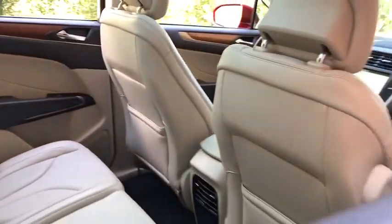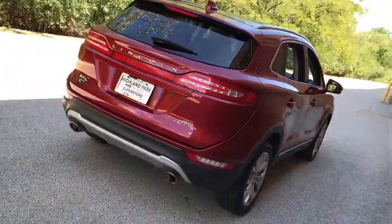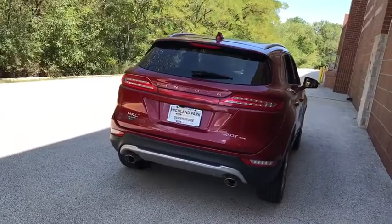Leather-wrapped steering wheel, power steering, adjustable steering wheel, keyless start, cruise control, aluminum wheels, auto-dimming rearview mirror, four-wheel disc brakes.